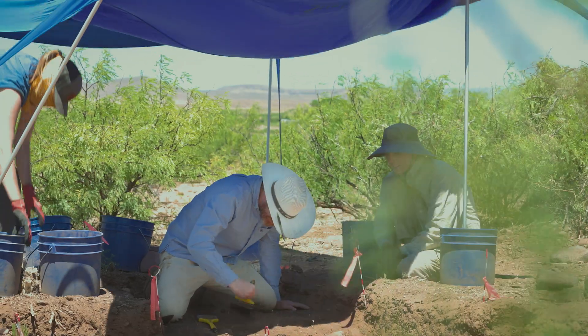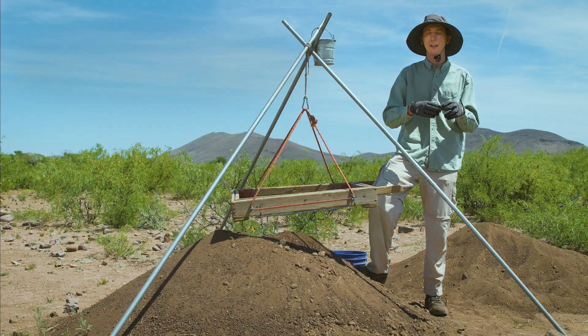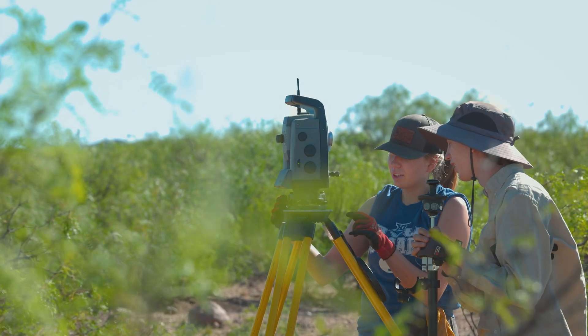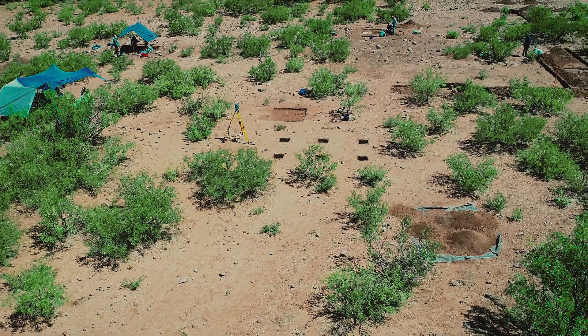Lots of what we can learn about a site comes from the context of the artifacts, or their relationships to each other in space. Technology is really helpful in doing that. For example, we have a total station that allows us to map in with millimeter precision everything on the site.